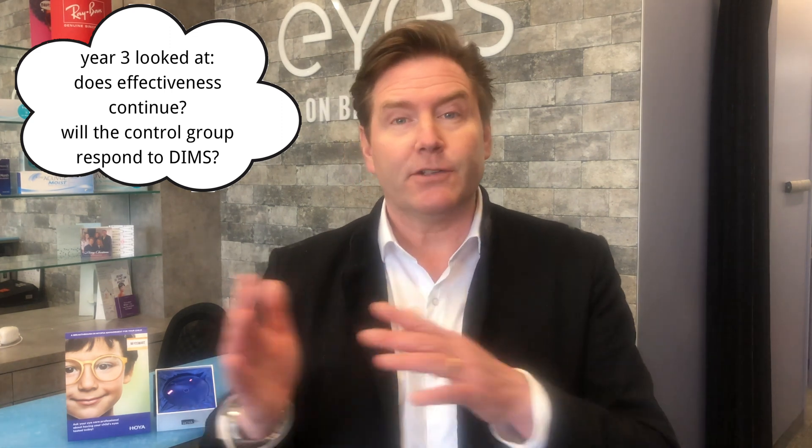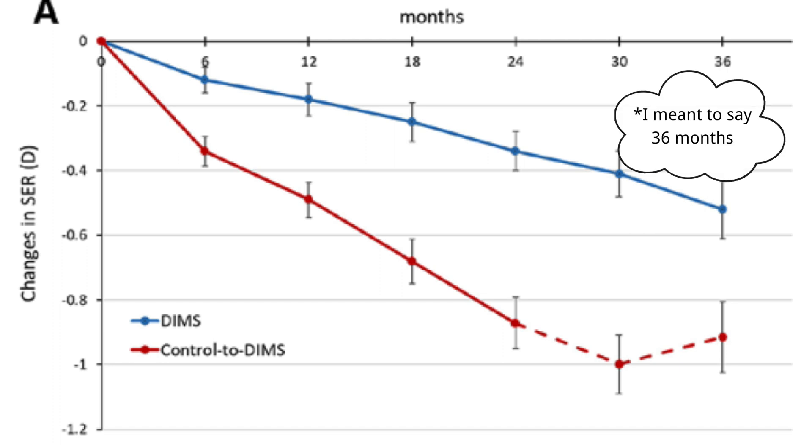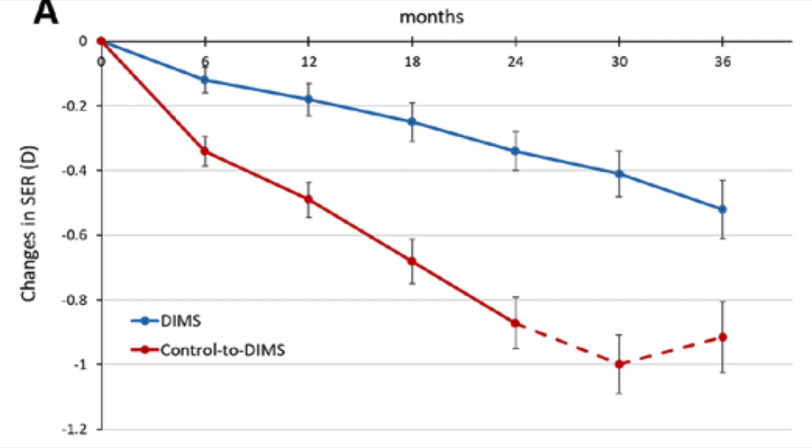Spoiler alert — the answer to both questions is yes. Looking at the myopia progression graph, the blue line represents the kids in DIMS technology. In the first 24 months you see the same results published in the first study, including that improvement in the first six months. From 24 to 36 months, the trend continues on the same slope, showing a continued myopia management effect with the DIMS technology.